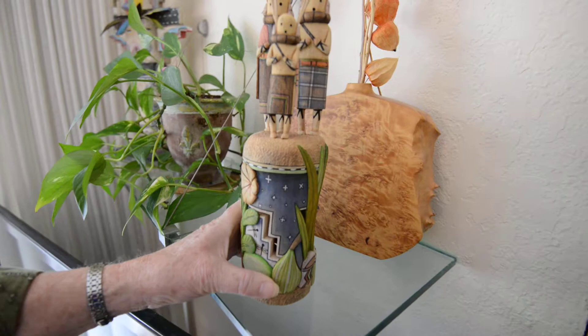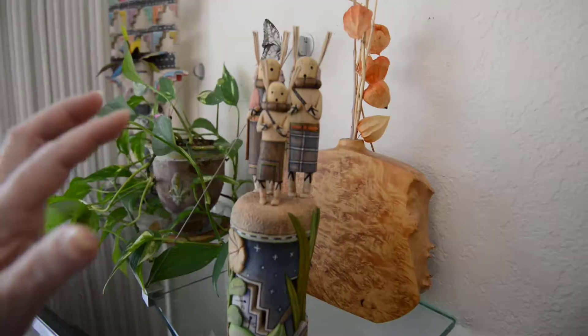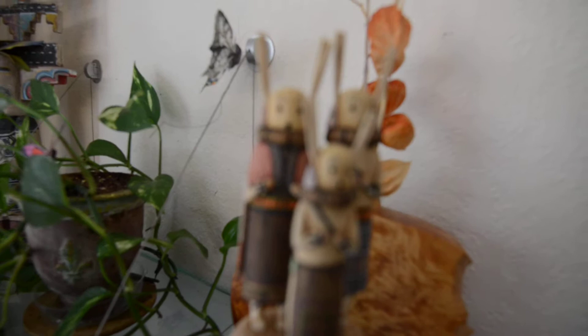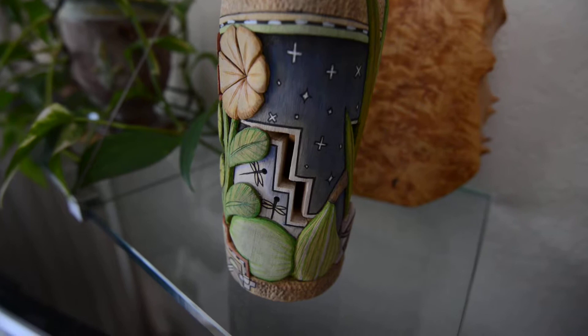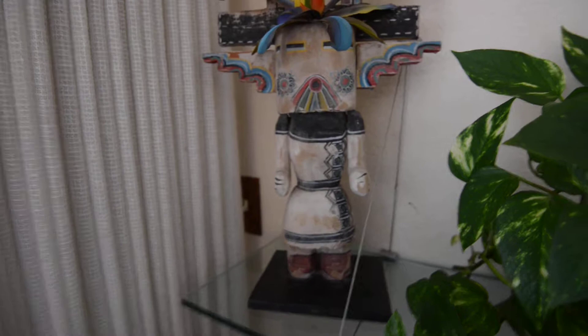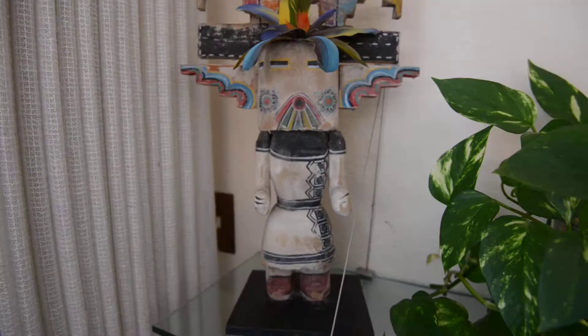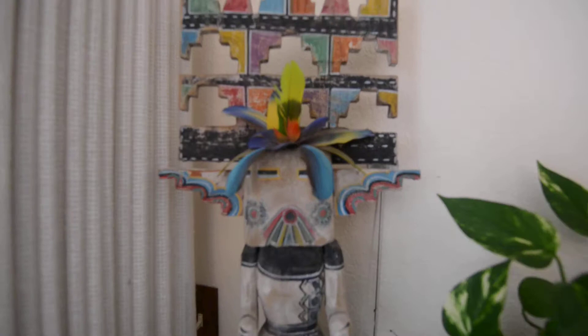This is by Mavasta again — Dragonfly. Here lies the night sky. And these are cricket kachinas. This was featured at the Wheelwright Museum. Another one of Greg Loma Yesva's. The mantra headpiece.